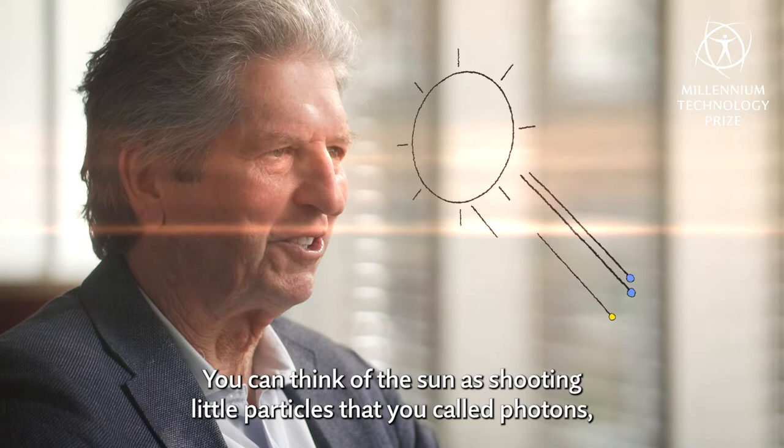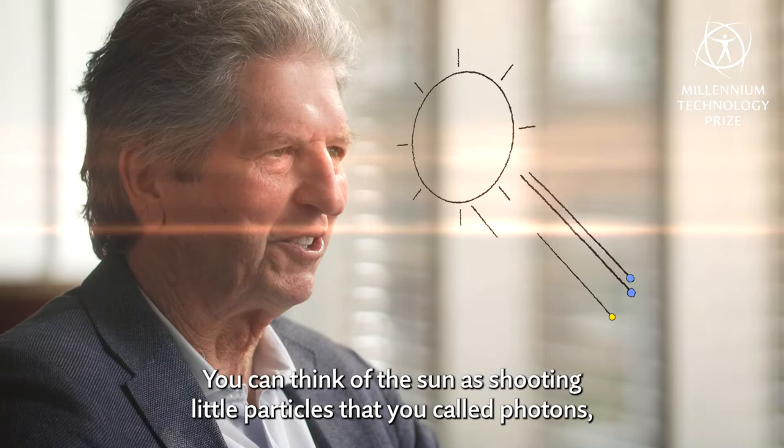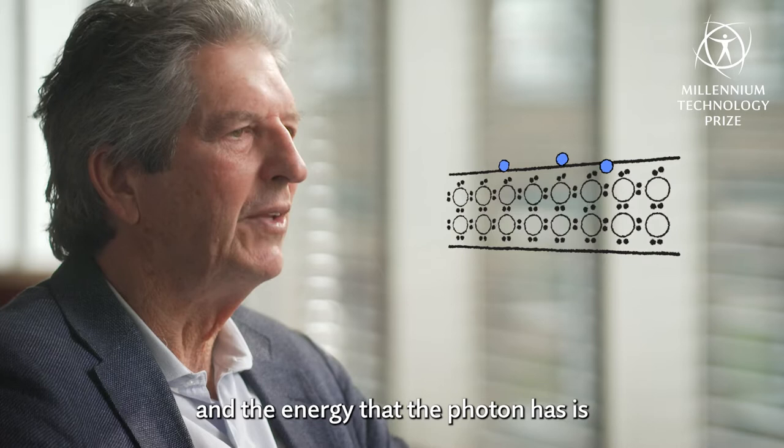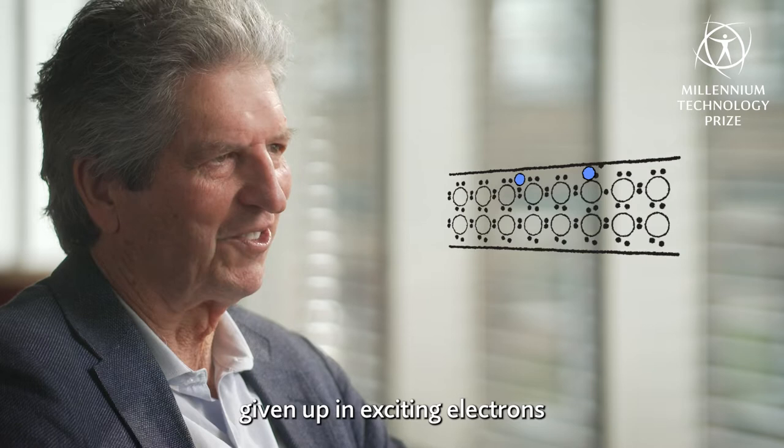These particles are called photons, and the solar cell responds to each individual photon. The photons enter into the solar cell material and the energy that the photon has is given up in exciting electrons within the solar cell material itself into higher excited states, where they're free to move through the silicon material.